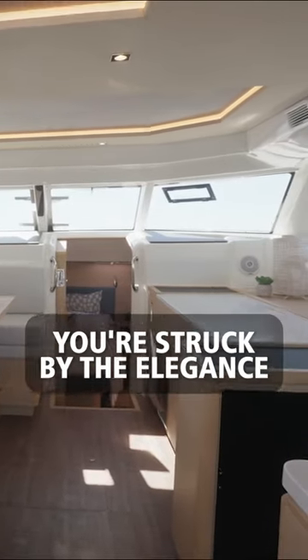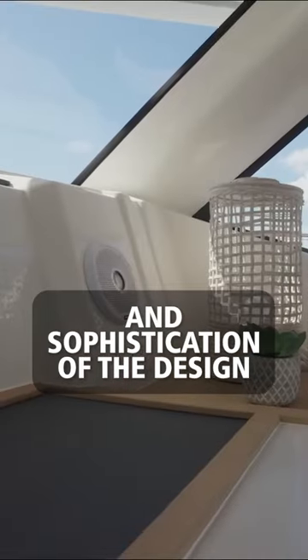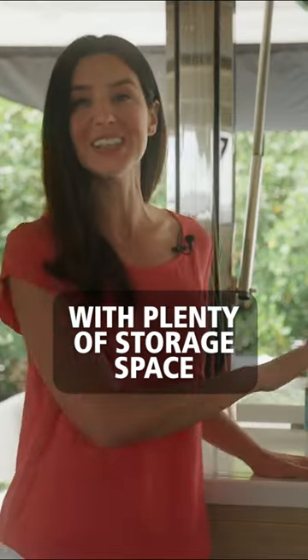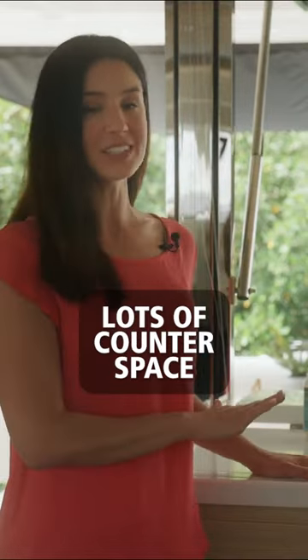When you walk into the galley in the salon, you're struck by the elegance and sophistication of the design. But on the practical side of things, I am in a fully functional galley with plenty of storage space and lots of counter space.